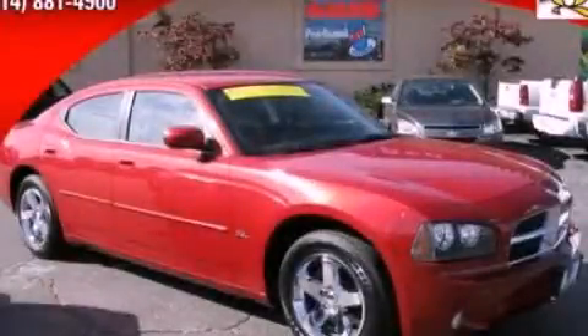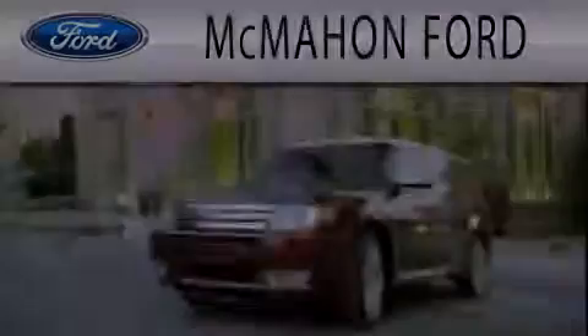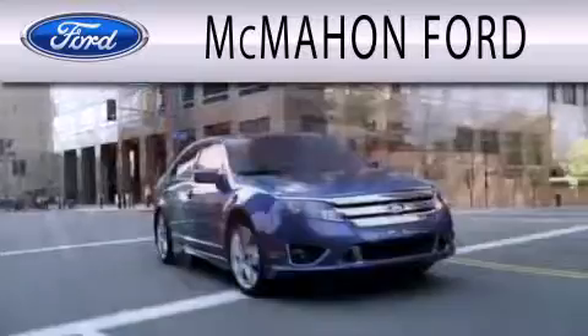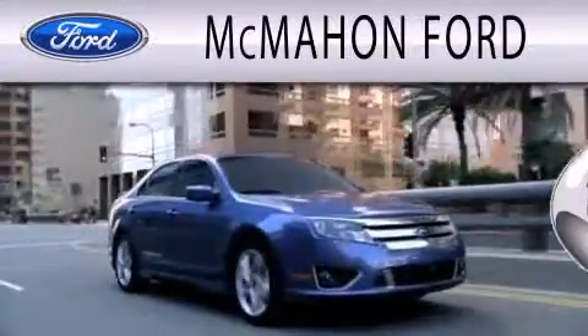Please call us today for more information on this great vehicle. McMahon Ford is dedicated to doing everything possible to ensure that the experience you have selecting your next vehicle is as pleasant as possible.